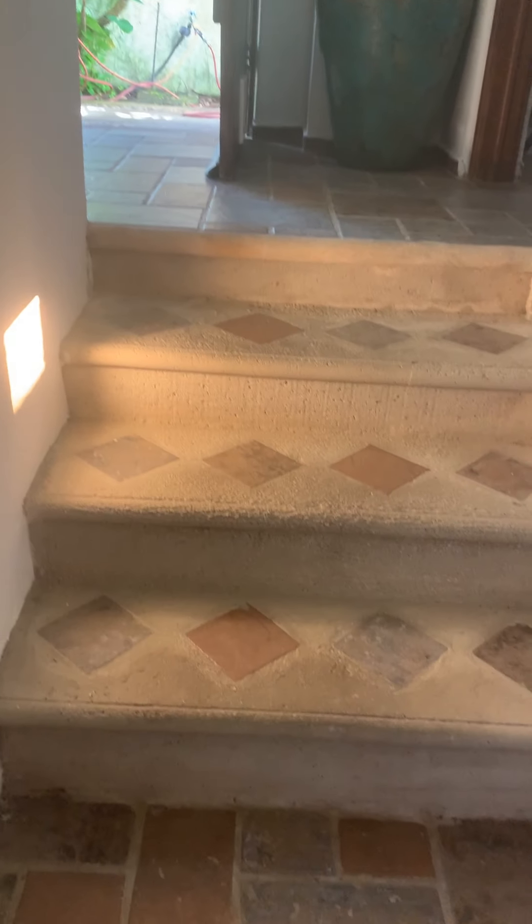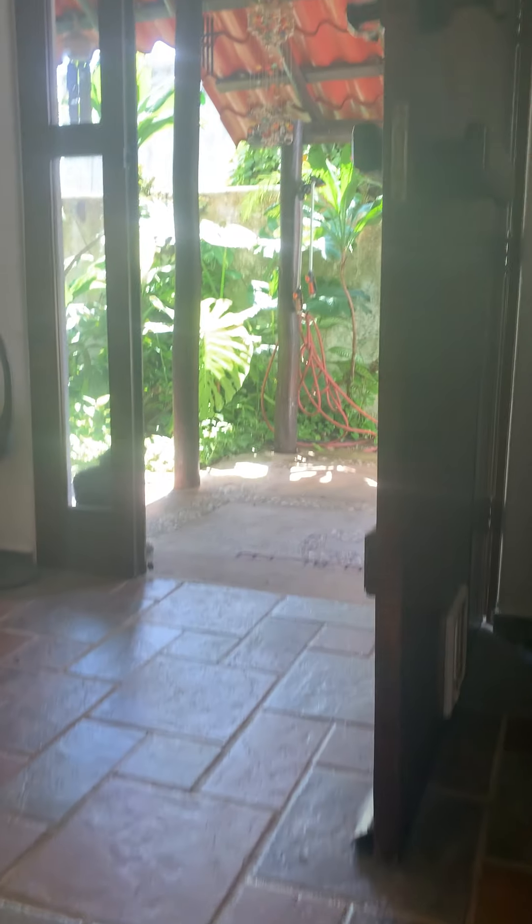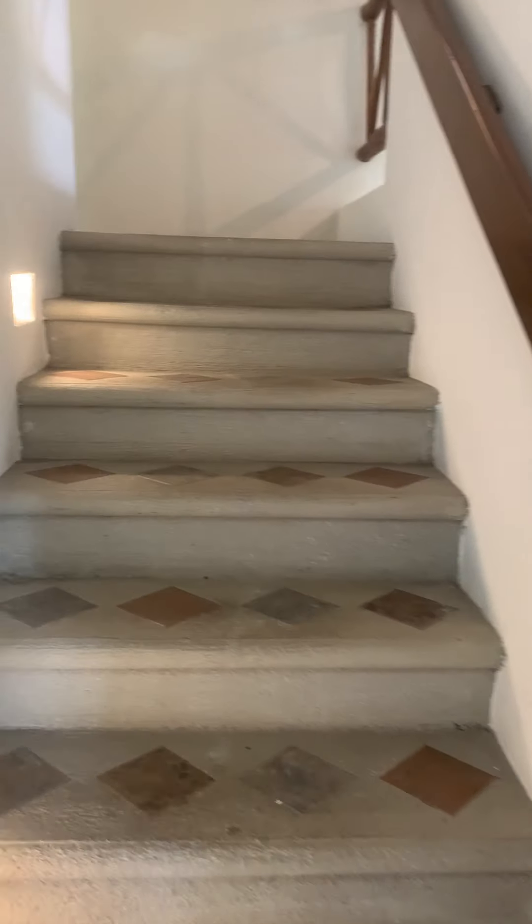The floors are beautiful. Windows showing the gardens everywhere. Now we go upstairs.